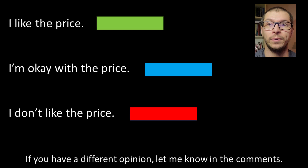As we review each company, I will give each a color-coded rating of green, blue, or red, indicating a stock where I either like the price, I'm okay with the price, or I don't like the price. Also, if you have a different opinion or question, let me know in the comments.